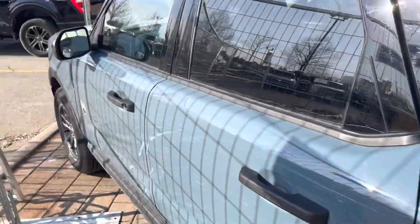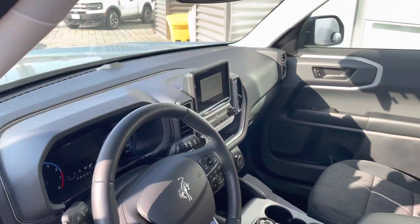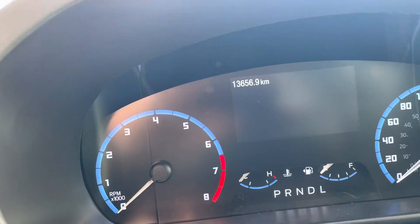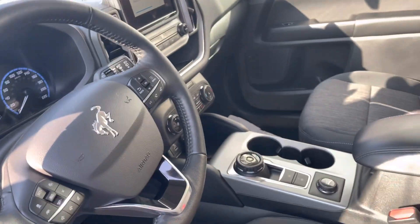You've got blind spot mirrors, keyless entry, power seats, and an 8-inch screen for navigation. As you can see, it currently has 13,000 kilometers. Heated seats for the driver and passenger, all-wheel drive, and much more.